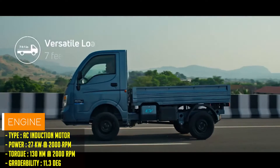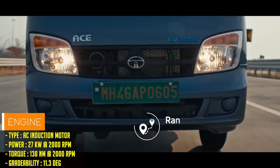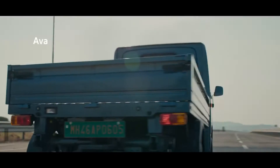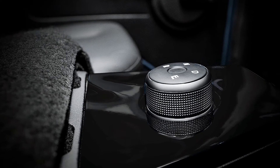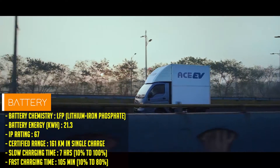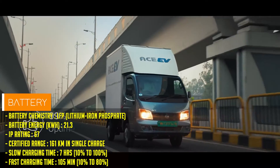Powered by a 37-horsepower electric motor generating 130 Nm of torque, the Tata ACV1000 effortlessly cruises at 60 km per hour, while its 21.3 kWh lithium-iron phosphate battery provides ample range for a day's work.